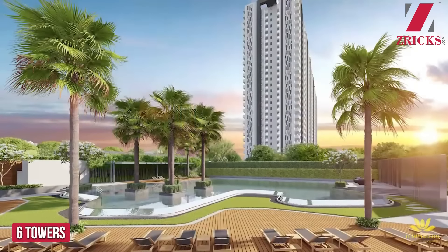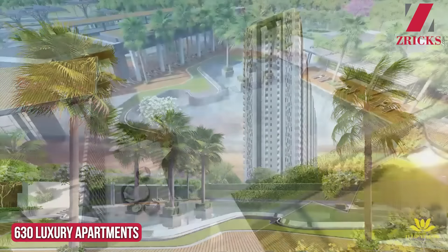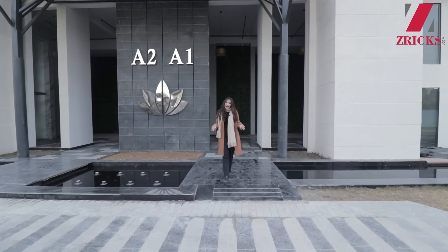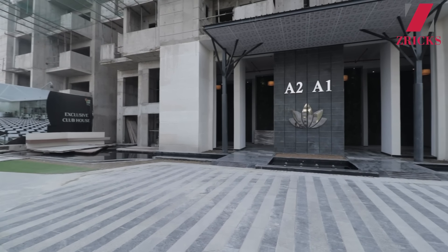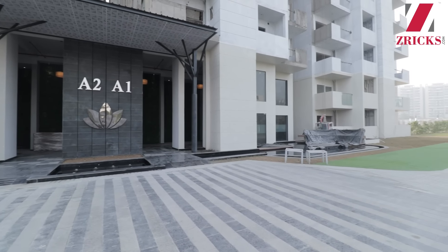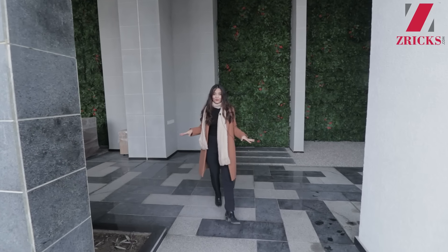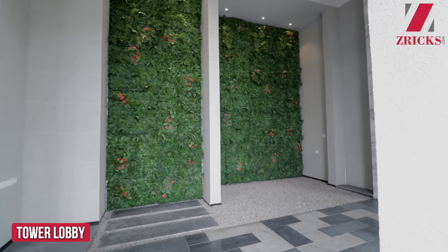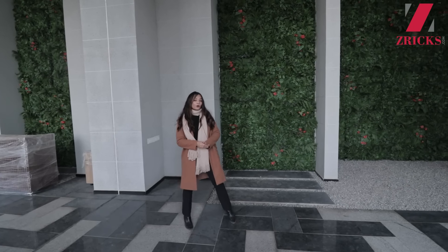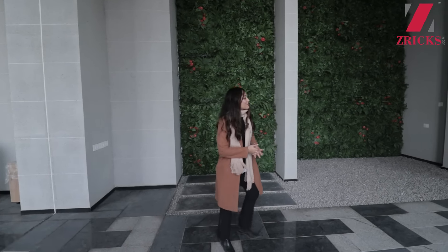There are going to be six skyscraping towers with 630 units or apartments in total. This is the grand entrance of two towers surrounded by beautiful water bodies — two towers on left and right but with only one entrance. Just when you enter the lobby, you'll see a grand wall with artificial green, giving it a very unique and nice feel. On both sides, left and right, there are washrooms for male and female for your ease.